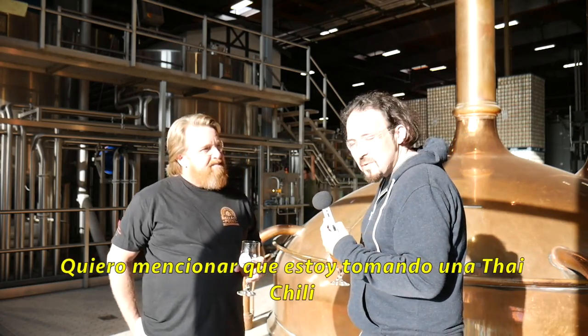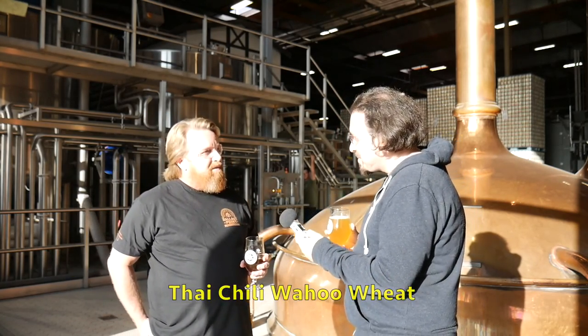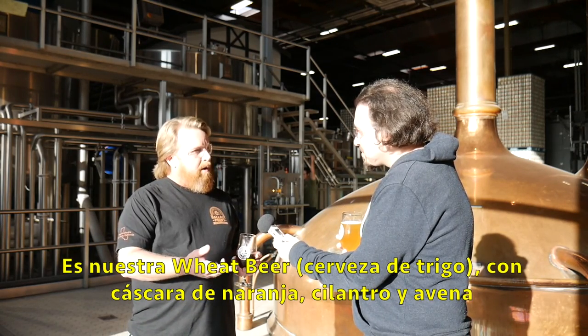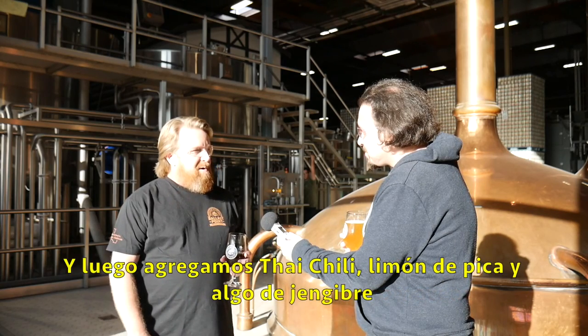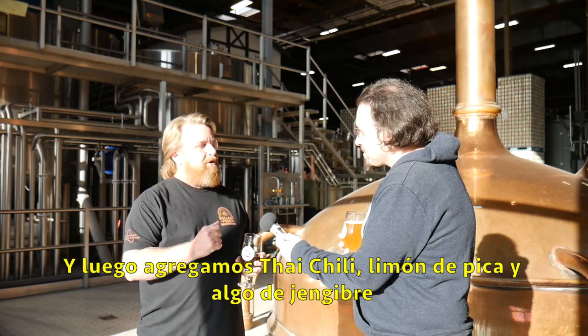I'm tasting this with Thai chili — Thai Chili Wahoo Wheat. It's our wit beer with orange peel, coriander, curacao, and our normal wit beer with some oats, and then we throw in some Thai chilies, some lime, and a little bit of ginger as well.